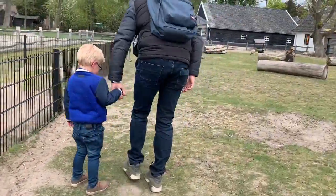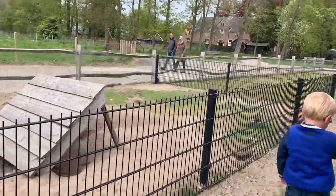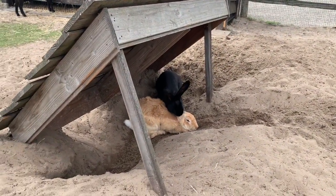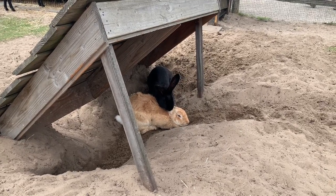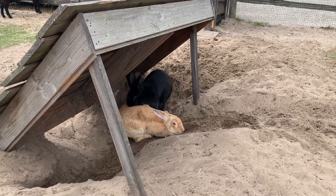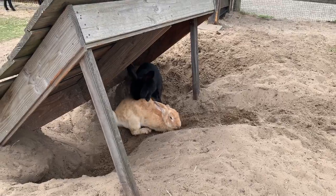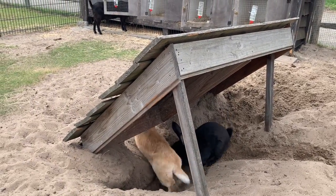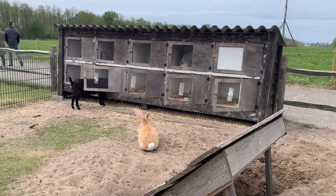Look at the big rabbit! They're so big — aww, they're so sweet. Look at them, they're so cute — really big!